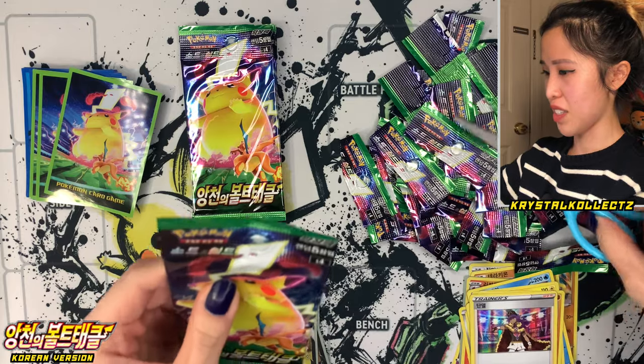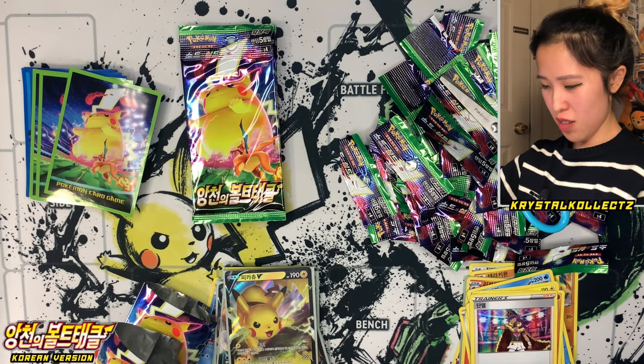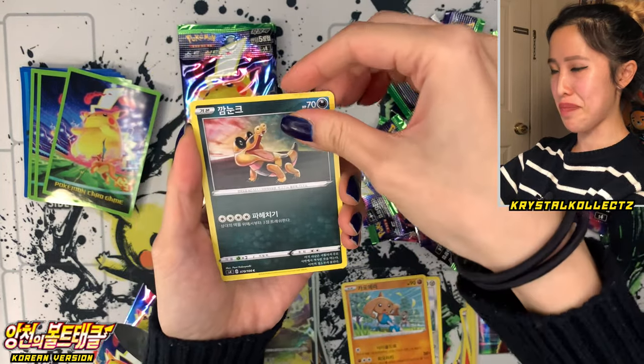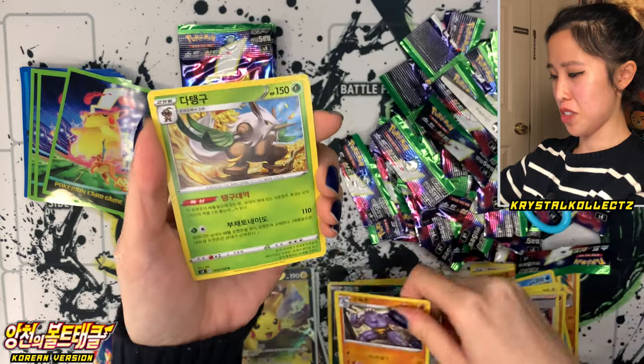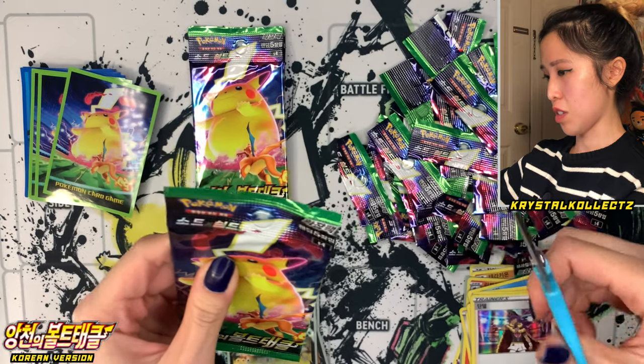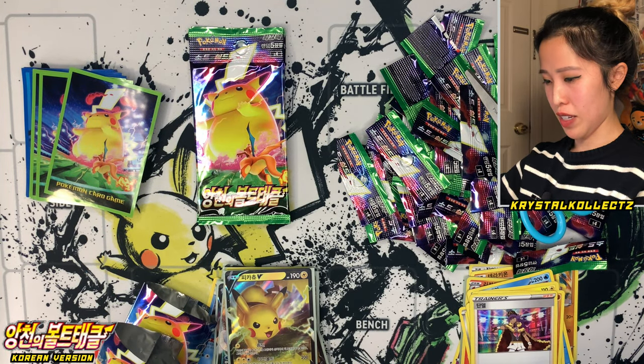Just five more packs left. Are we gonna get two boxes without a secret rare? That's a record. We have Galarian Meowth, Hitmontop — usually it's every other box, every few boxes, but this one might be an exception today. We did get a lot of good pulls, so I'm not going to complain.